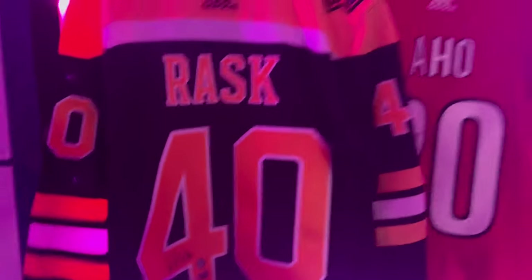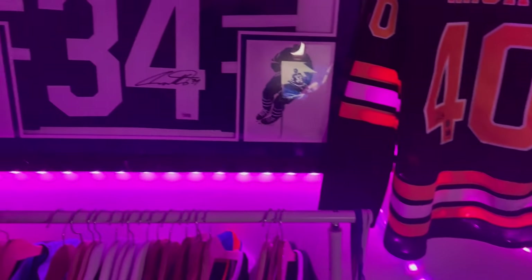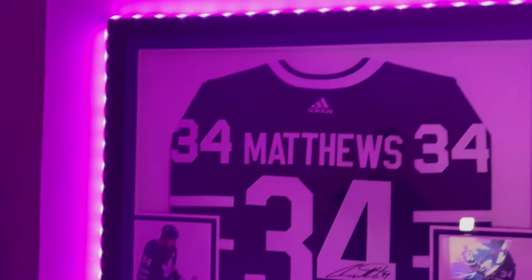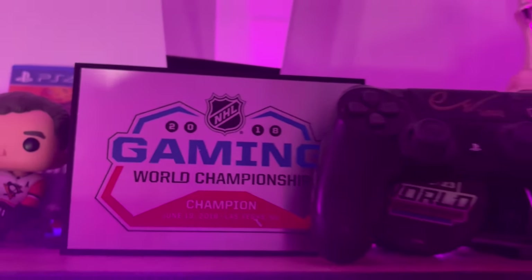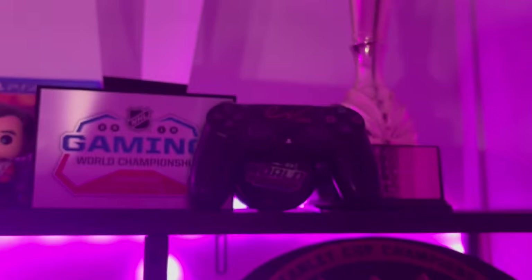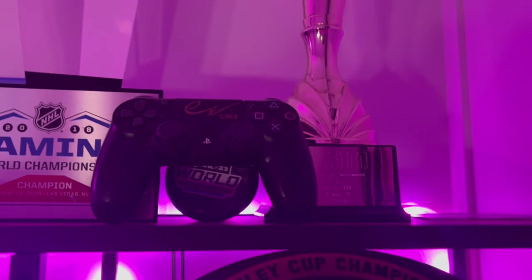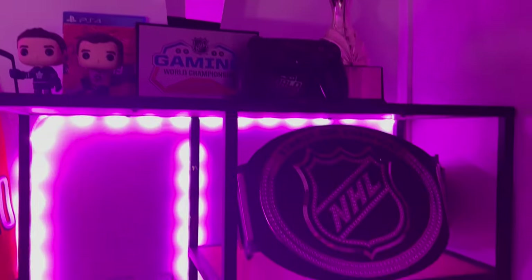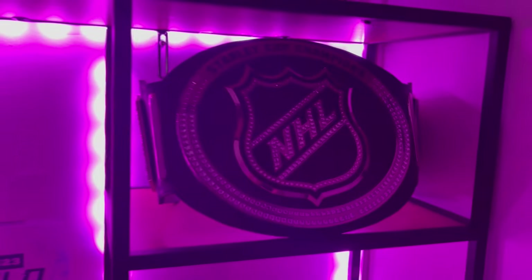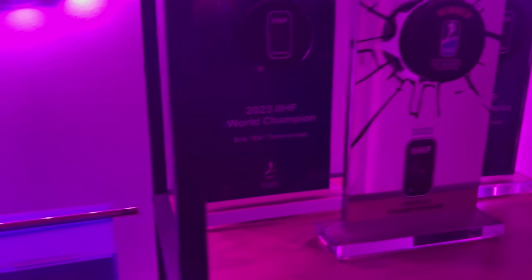I have a bunch of these custom jerseys from my time competing in the World Championships. Autographed Rask and Aho jerseys have a special place on the wall. During the year, I'll change the jerseys on the background a bit so it's not always the same. Last but not least, the trophy cabinet. Here's the original 2018 World Championship trophy. I've also saved the controller I won with. There's my first Finnish championship trophy, and under it is my favorite looking trophy — the belt from the 2022 European Championships.